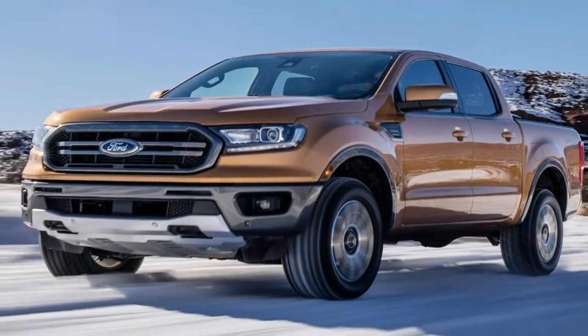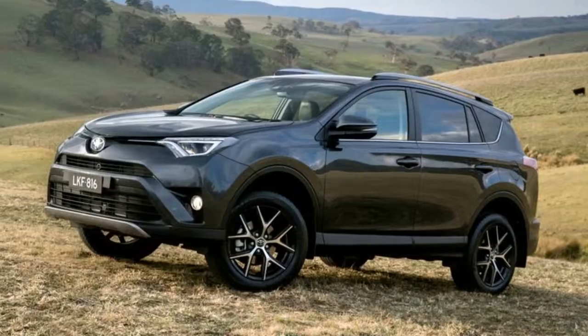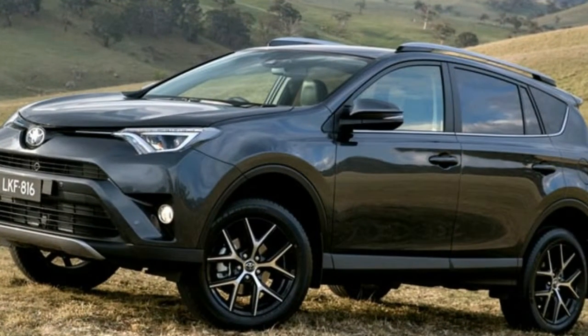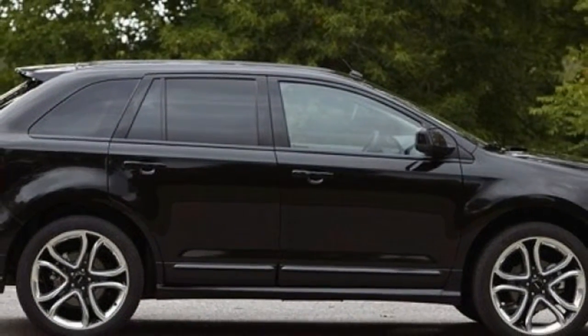Toyota looks to catch the attention of active young families with the new 2018 RAV4 Adventure model, which made its world debut at the 2017 Chicago Auto Show. It is available in front-wheel drive with a limited slip differential for all-wheel drive.